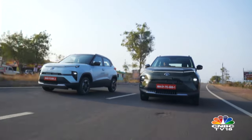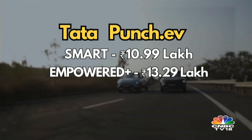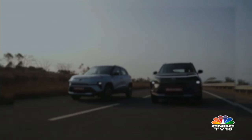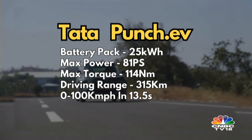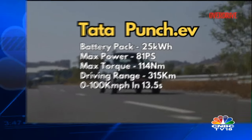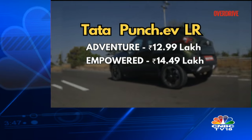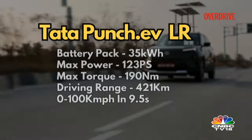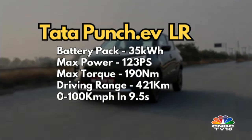The Punch EV comes in two versions: standard and long range. The standard version starts at Rs 10.99 lakh for the Smart persona with the top end at Rs 14.49 lakh. It's fitted with a 25kWh battery pack producing 80.4bhp and 140Nm of torque, with a range of 315km on a single charge and 0-100kmph in 13.5 seconds. The Punch EV Long Range starts at Rs 12.99 lakh with the top end at Rs 14.49 lakh, featuring a 35kWh battery and a range of 421km.